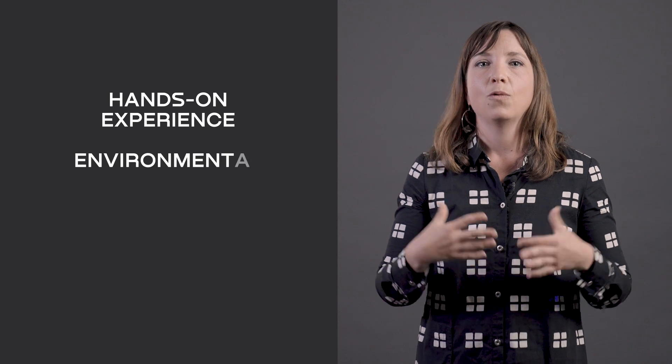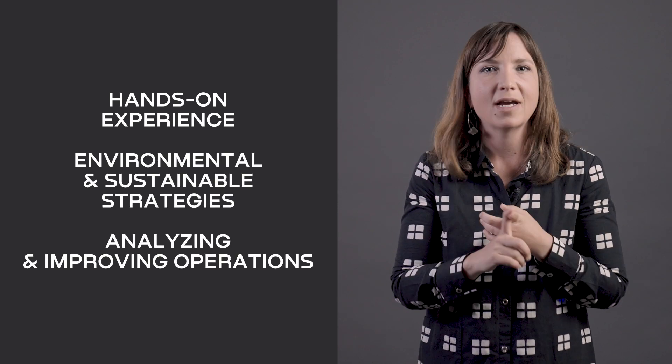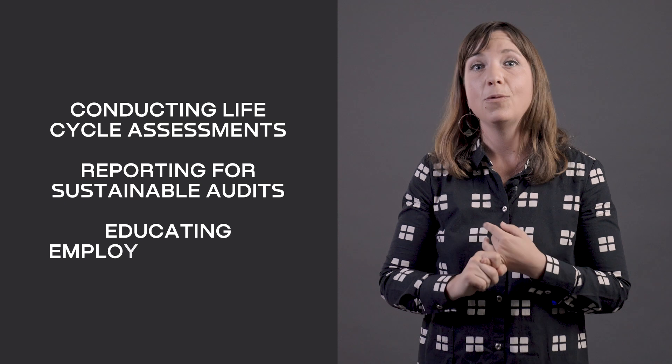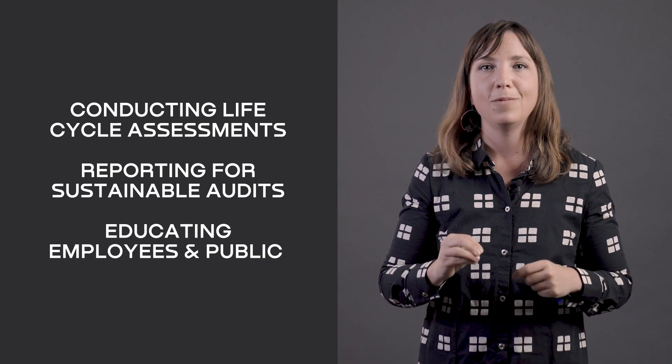The weekly assignments will give you hands-on experience. We will be developing strategies, analyzing and improving operations, conducting life cycle assessments, drawing up proper reporting for sustainable audits, and educating employees and the public on sustainable practices. I will also have weekly office hours if you feel like you have any questions left after the lesson.